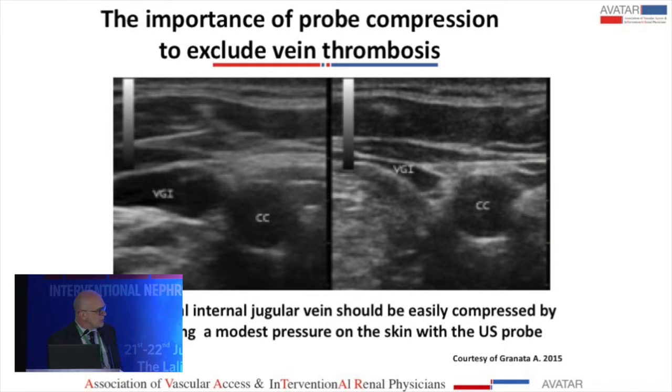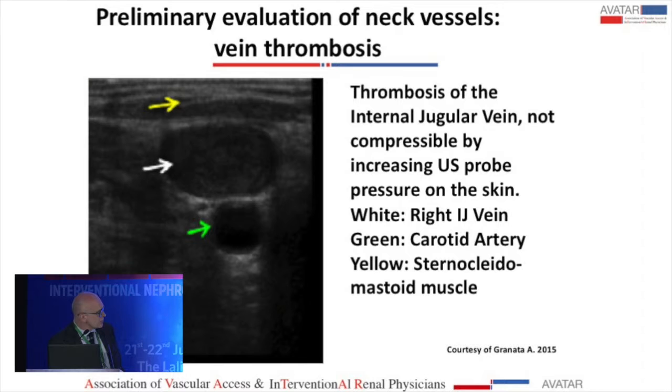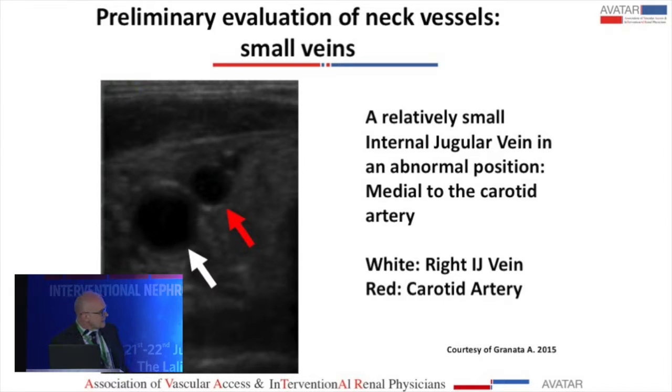Another important point during the preliminary evaluation is to check for thrombosis, which you can do simply by compressing the vein. If it can be compressed, then it is patent. Here is a case of thrombosis — after compression, you see no change. This is another case where on one side the carotid artery is lateral and the jugular vein is medial and also small, making it a very difficult procedure.